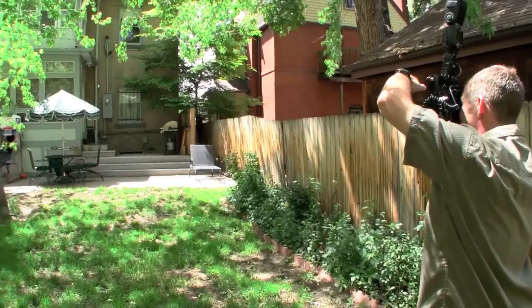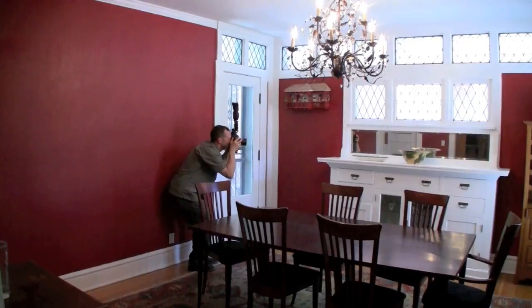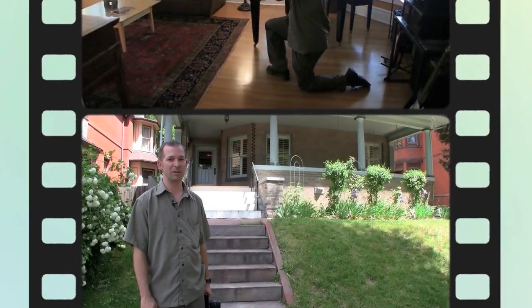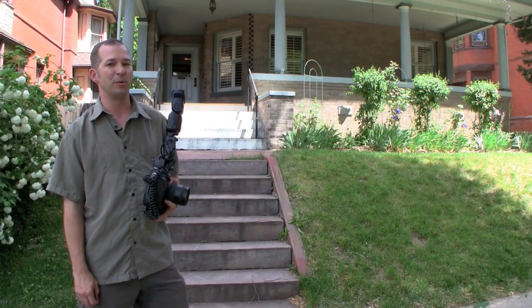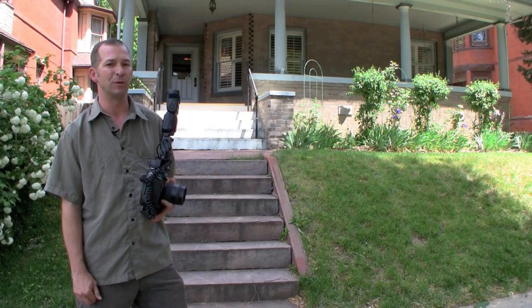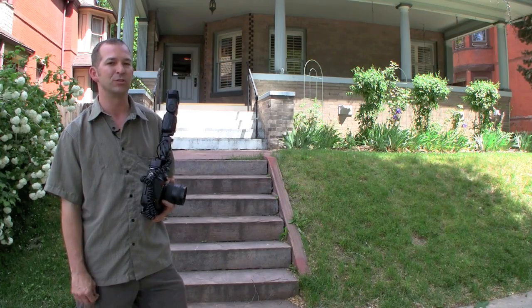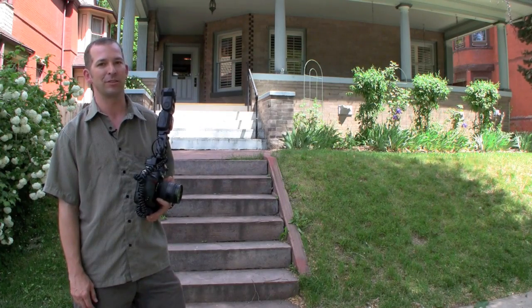My camera gear — I use a Nikon D3 and an assortment of Nikon lenses and flashes. I'm out here at a classic Denver Square home near Cheeseman Park, getting ready to shoot a gold tour. This is my sixth property of the day and we're sitting here at about two o'clock — a full, average busy day. On most days I'll shoot probably 1,000 to 1,500 pictures. I've been shooting with OBO for the past eight years and shot some 10,000 plus properties.